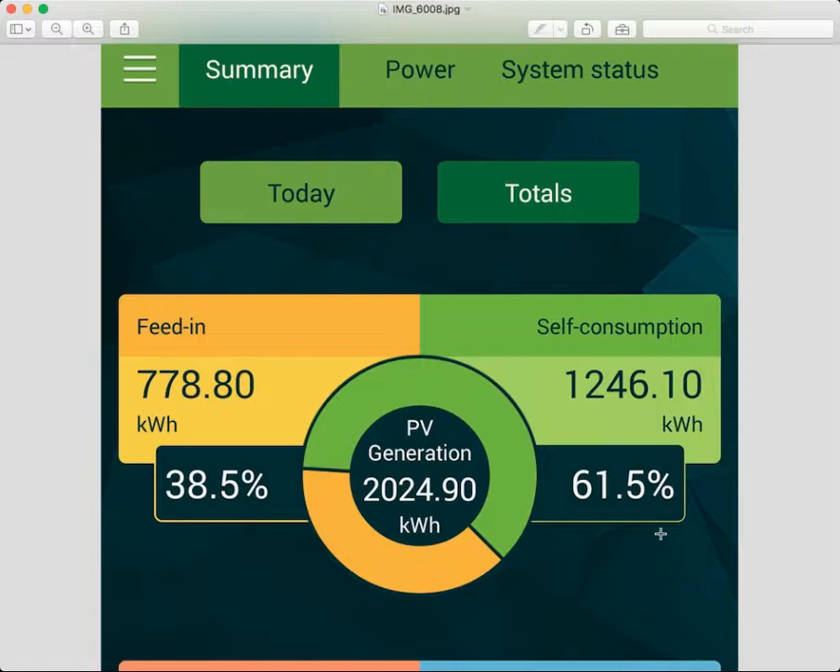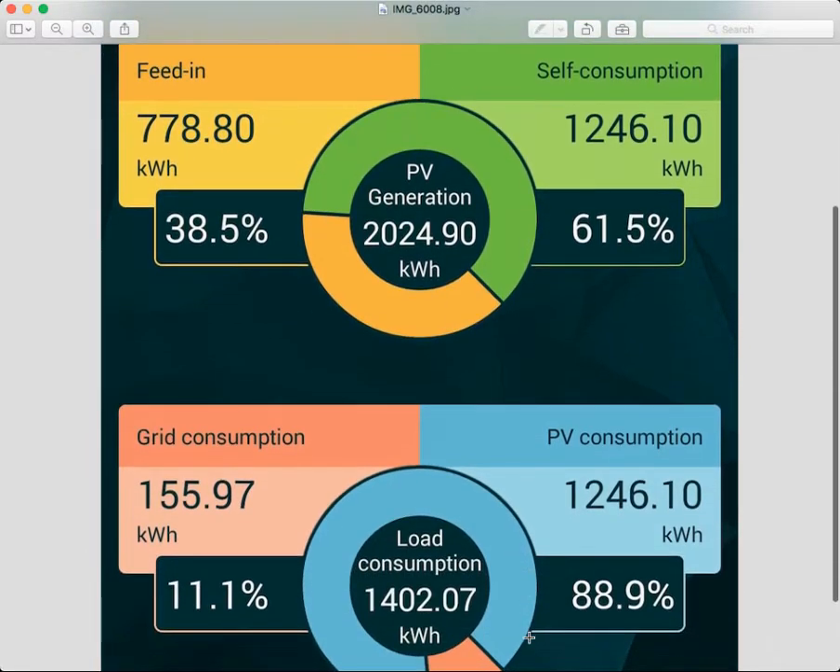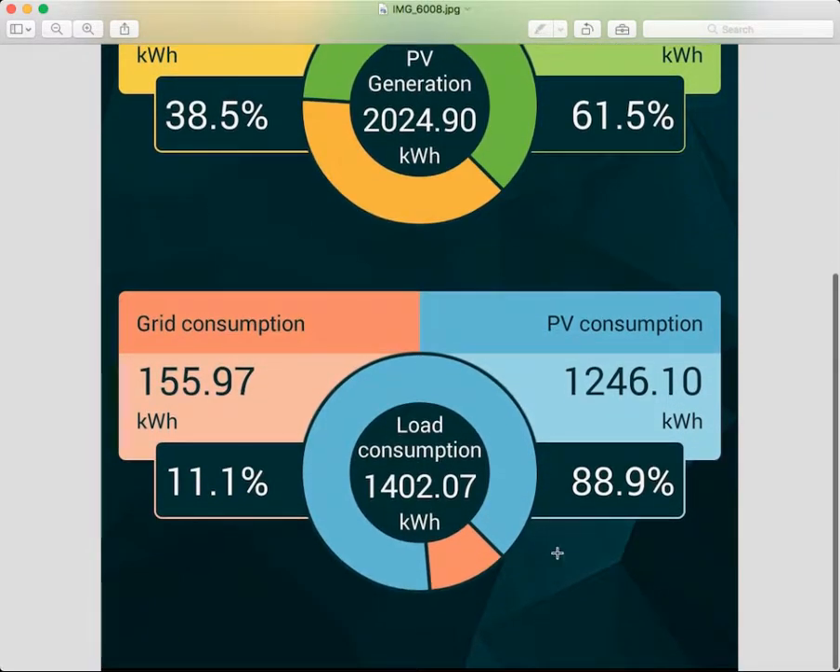This customer has used 61.5%, which is 1,246.1 kilowatt hours. Keep in mind this is just what the solar panels have brought in — this is not what the battery has stored. To see how much the house has used versus what it has brought in from the grid, we look further down at the total load consumption.